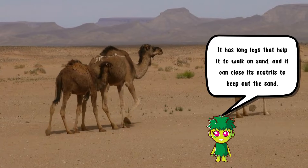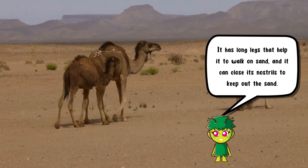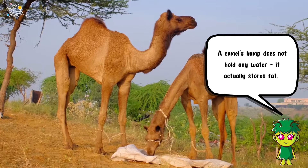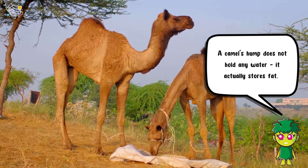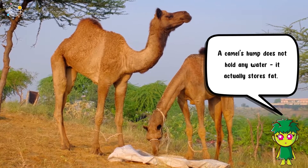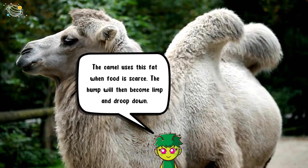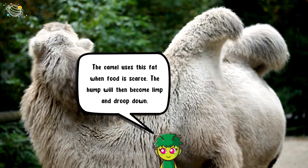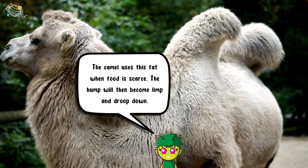The camel has long legs that help it to walk on sand, and it can close its nostrils to keep out the sand. A camel's hump does not hold any water — it actually stores fat. The camel uses this fat when food is scarce, and the hump will then become limp and droop down.